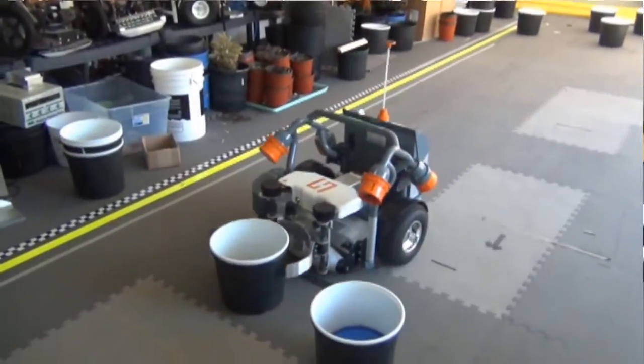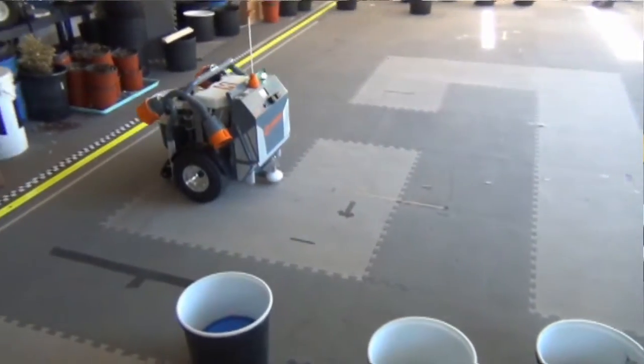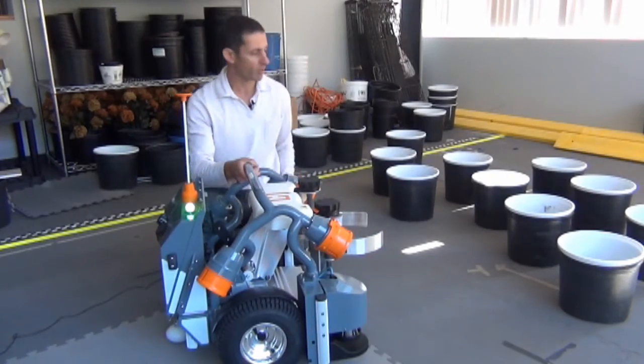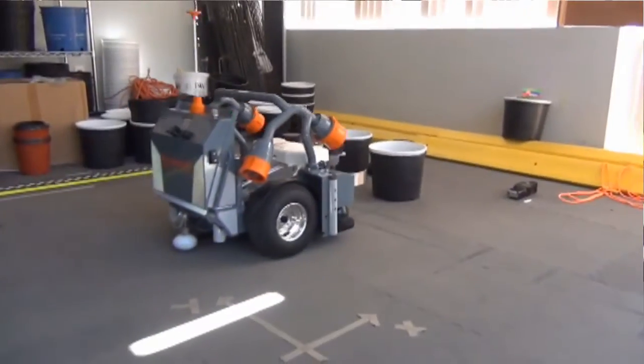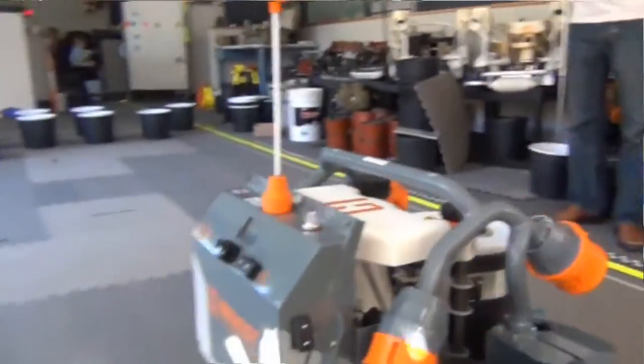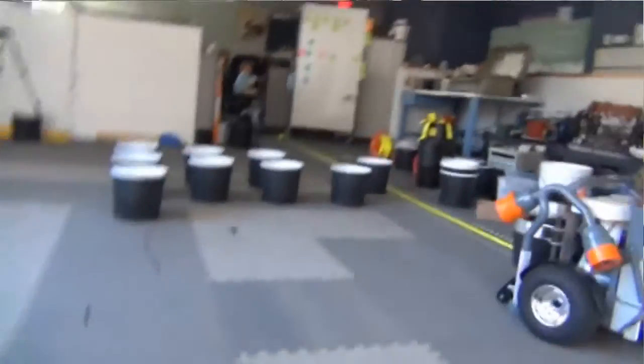The way the robot sees the world is through a variety of sensors, but the primary sensor it uses is a laser rangefinder on the bottom of the robot. It looks forward and around in about a 180-degree arc around the robot, looking for pots and sensing where they are.